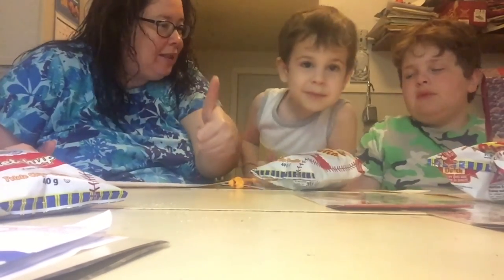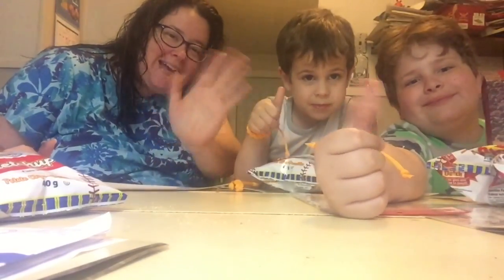I say thumbs up too, Eli. What do you want to say? We're going to thumbs up this video. Thank you, Danica. Thank you. Bye, guys. That was good. Bye, guys.